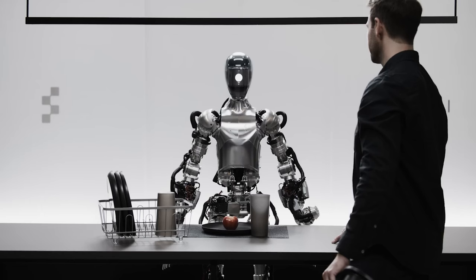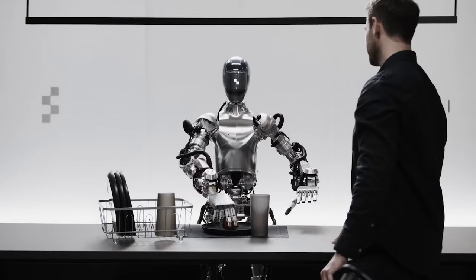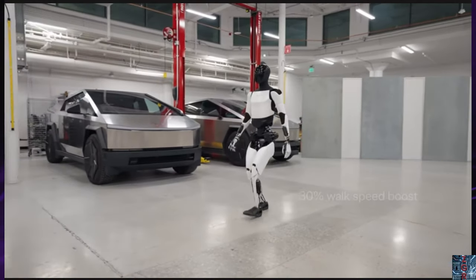The other notable thing is how smooth and quick the movements are. If you remember the Figure One video, the robot's responses were very slow based on the command, and the movement wasn't fast either. The Optimus — don't get me started — is one of the slowest-moving robots we've seen across all these recent demos.